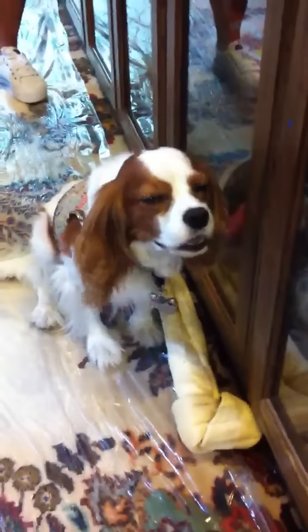Dixie, are you guarding that bone? I know, I'm in trouble. It's a pretty important bone, isn't it? Yeah.